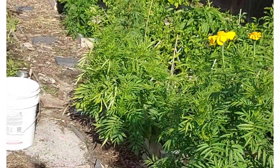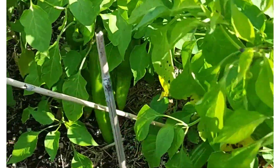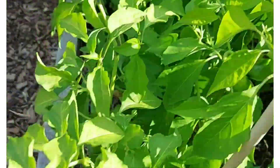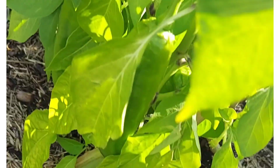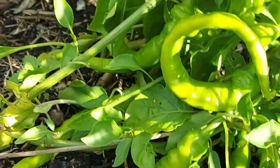Here in front is marigold. I don't know why they grew so tall this year — it's not always this tall — but it's good anyway. The flowers are popping up.